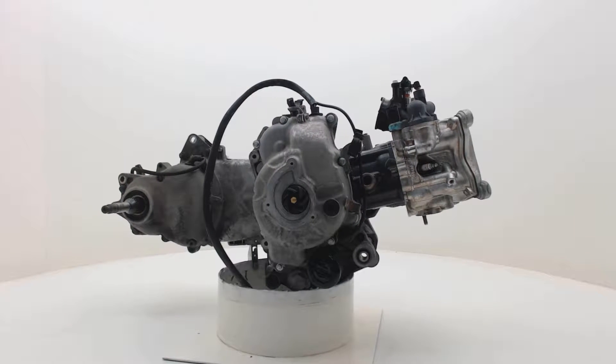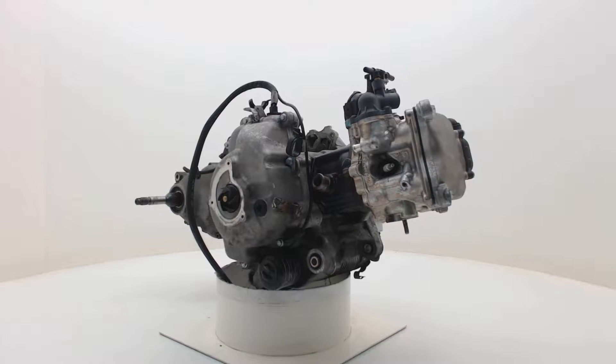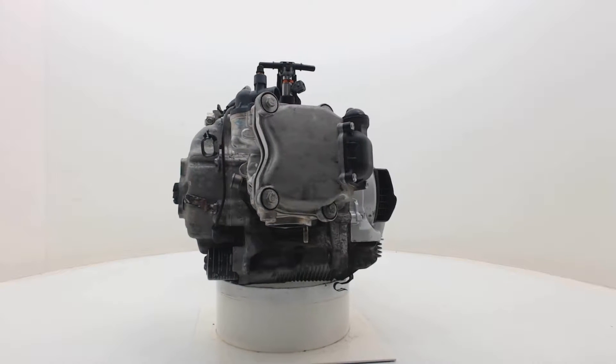Welcome to Boonstra Parts, Europe's biggest motorcycle breaker, based in the Netherlands. At BonstraParts.com, we have hundreds of thousands of parts for sale and ready for worldwide shipping.